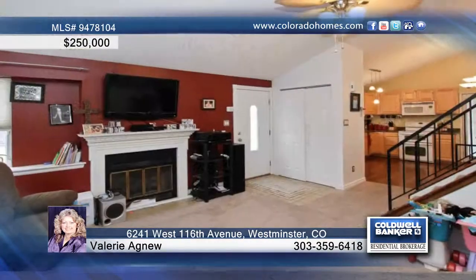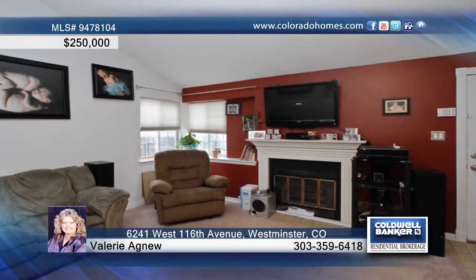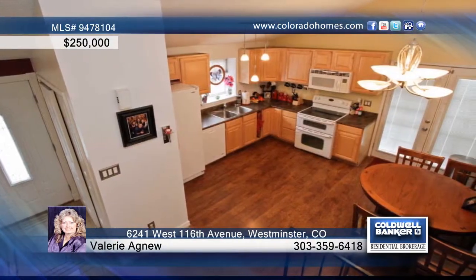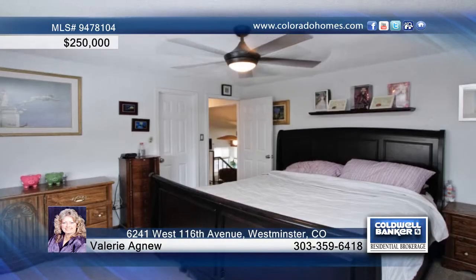You will adore this stunning remodeled home close to shopping, dining, and easy access. Inside you'll find newer carpet, flooring, insulation, spacious vaulted ceilings, newer lighting, new blinds, and an amazing remodeled kitchen.